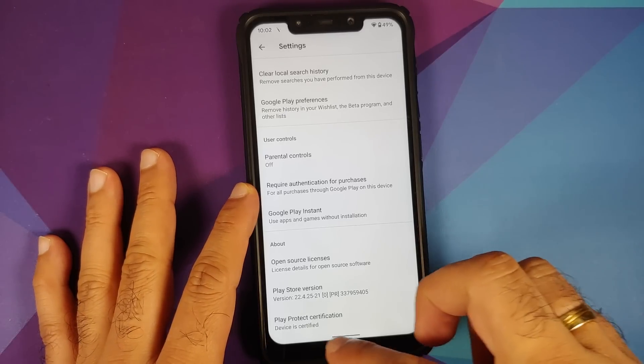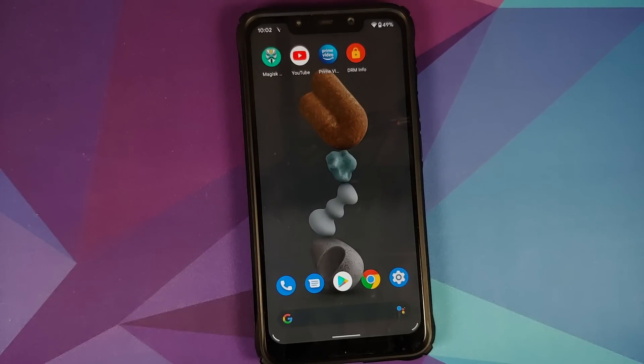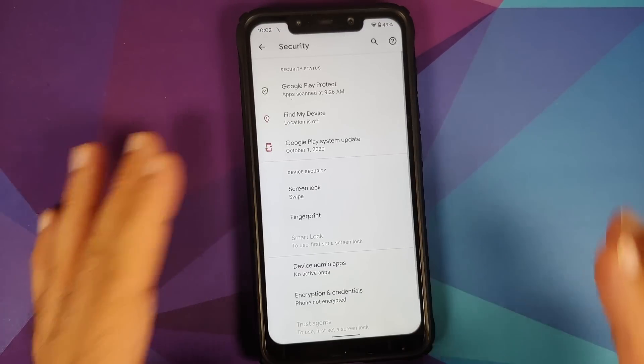While we are in the Play Store, you can see that Play Protect device is also certified, which means you should not have any issues with your banking apps. In terms of IR face unlock, there is no IR face unlock on this build right now.